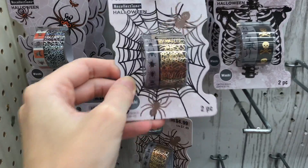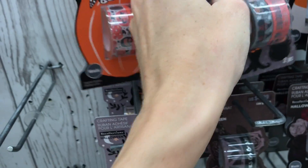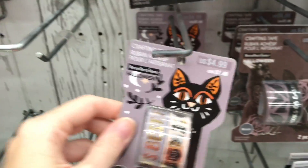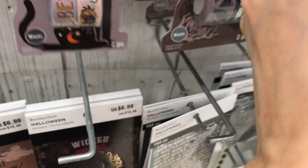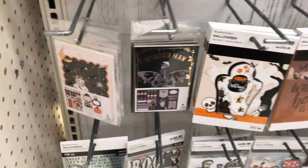There are lots of different washi tapes from Recollections. Let's just kind of go down the line here. Oh, these are cute - I like how playful those ones are. Super cute, I like those ones. This one's pretty - I really like this style for Halloween, like florals but it's still kind of creepy. I like that one a lot.